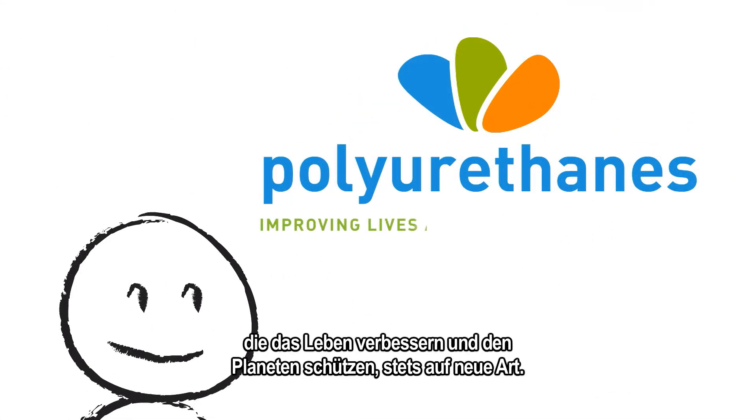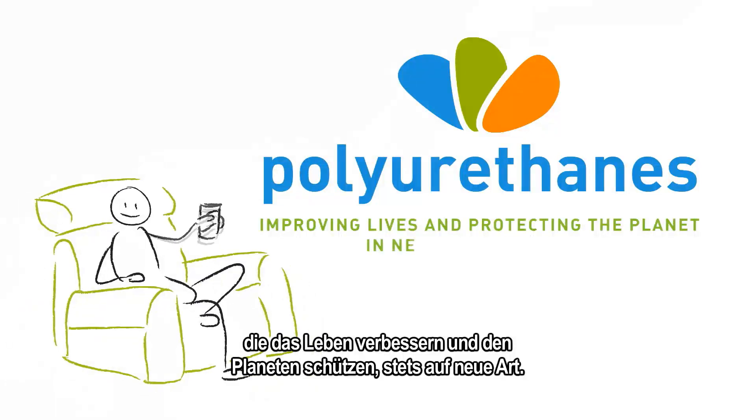Polyurethanes — improving lives and protecting the planet in new ways every day.